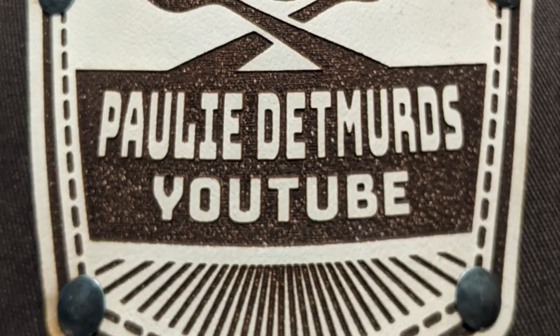You're about to watch the Pauly Detmerz channel. Hey everybody, thank you for joining me — I'm Pauly Detmerz.